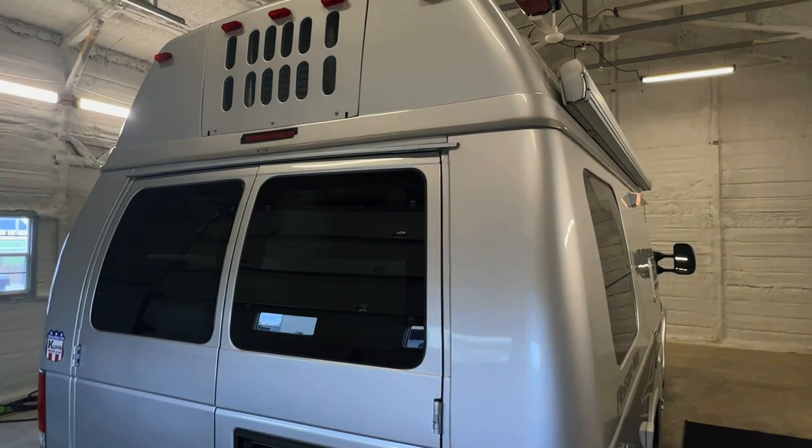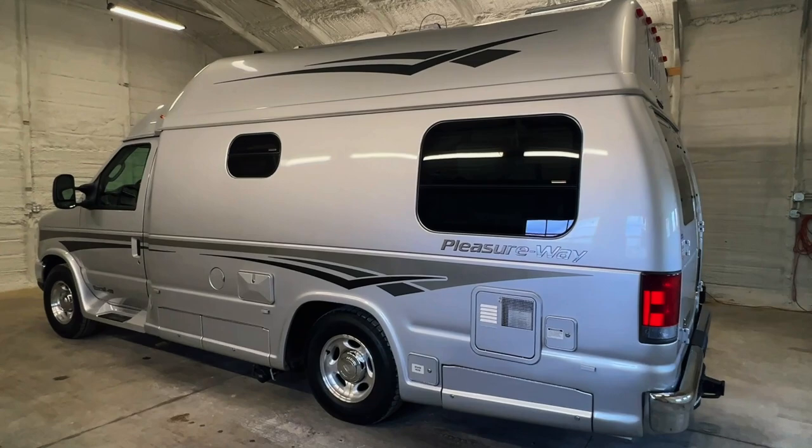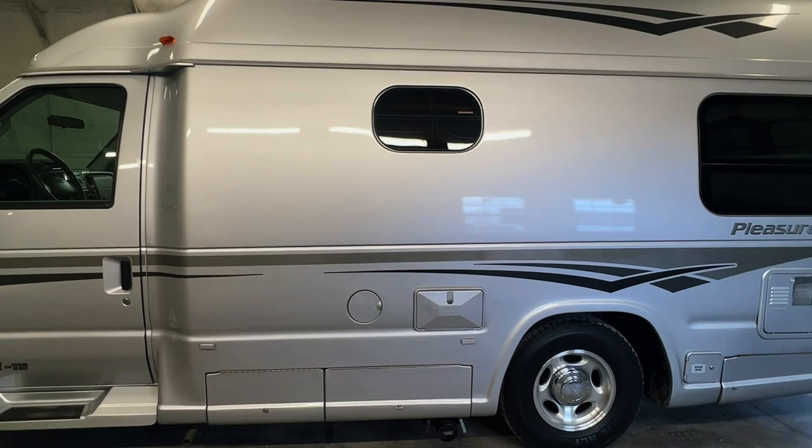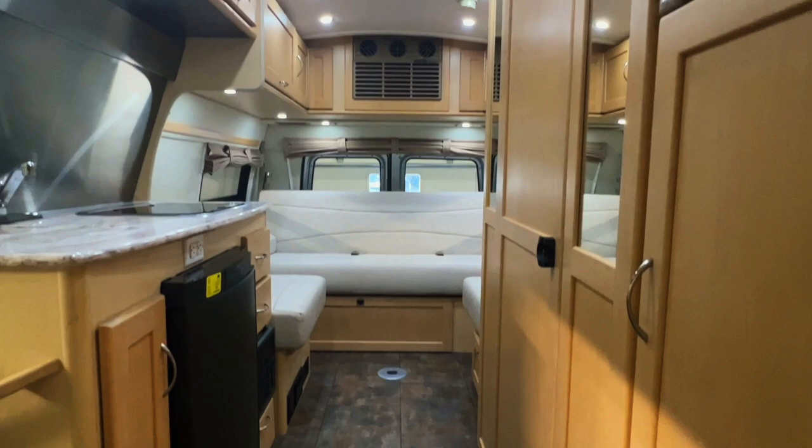There's a direct link to this particular RV in the video description below. If you follow that link it will take you to our website where you can see pricing and more information. Once this unit is sold, that link will be removed. We are a full service dealer offering warranty as well as financing packages. For any questions, call 440-OHIO-RVS. For sale today we have a 2012 Pleasureway Excel TS with 51,355 miles.